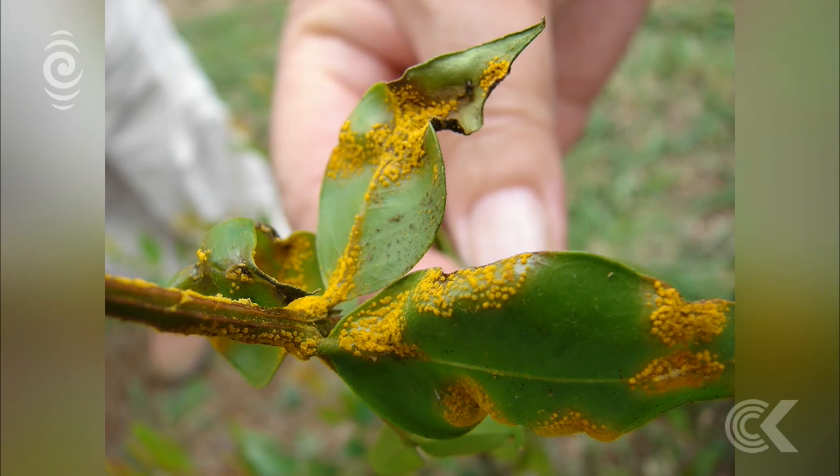We don't know how widely spread it is in Kerikeri. Are we just focusing in on one particular small area in the nursery, or could it be further afield in Northland? So we need to of course find out. We need to get people on the ground to understand how widespread it is.